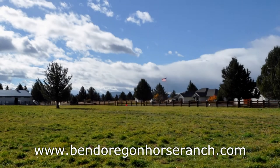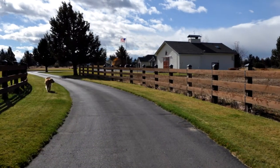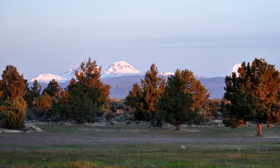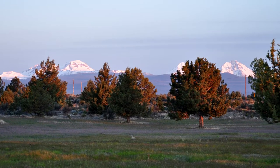An opportunity to own a unique Bend, Oregon horse ranch. The ranch is a rectangular 20-acre property, three miles east of the Bend city limits. The location affords breathtaking, unobstructed views of seven mountain peaks, from Mount Bachelor in the south to Mount Hood up north.